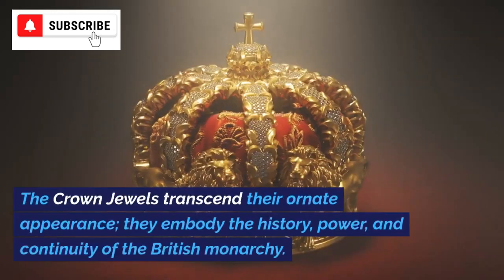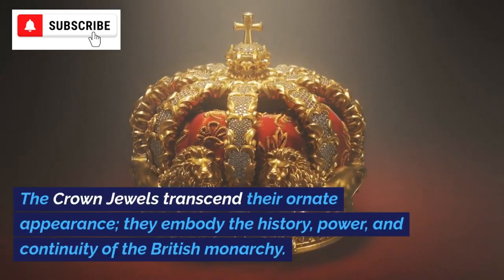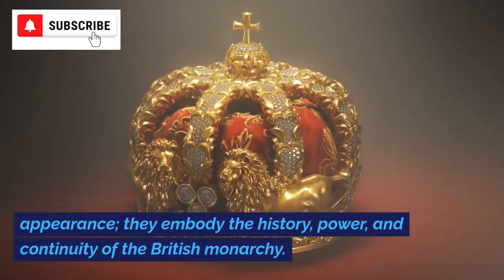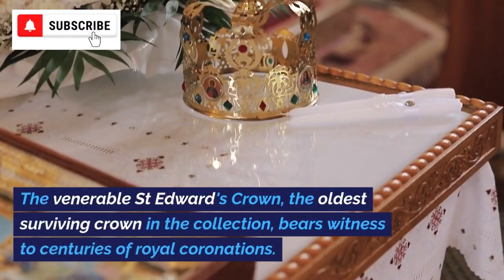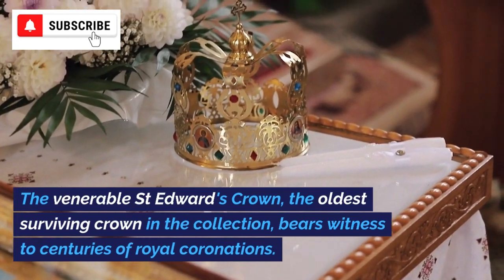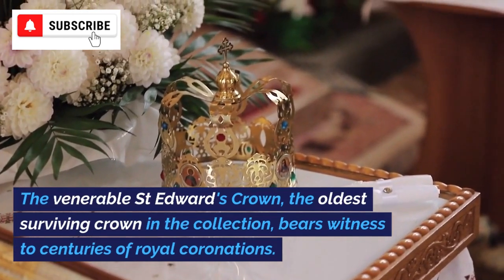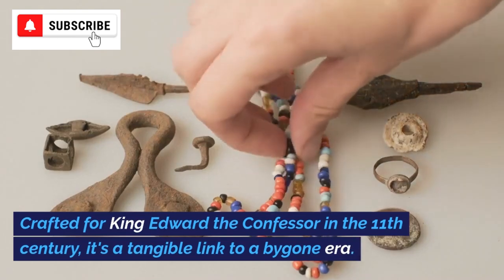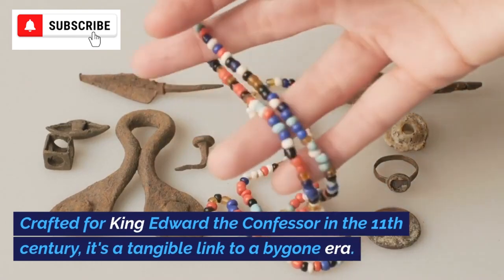The crown jewels transcend their ornate appearance — they embody the history, power, and continuity of the British monarchy. The Venerable St. Edward's Crown, the oldest surviving crown in the collection, bears witness to centuries of royal coronations. Crafted for King Edward the Confessor in the 11th century, it's a tangible link to a bygone era.